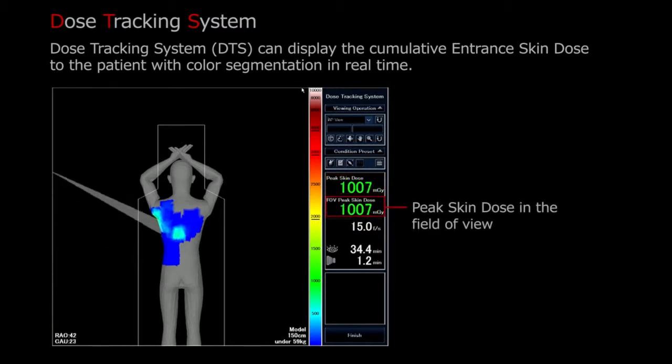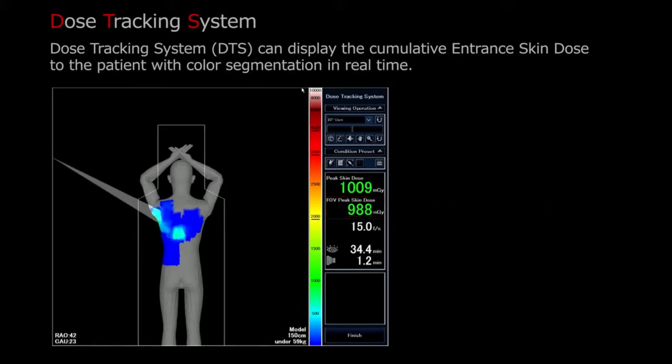If you develop what's called a hot spot — if there's a particular view that's accumulating exposure and reaching dangerous levels, you can see that. You can adjust your image angle to perform what's called dose spreading.